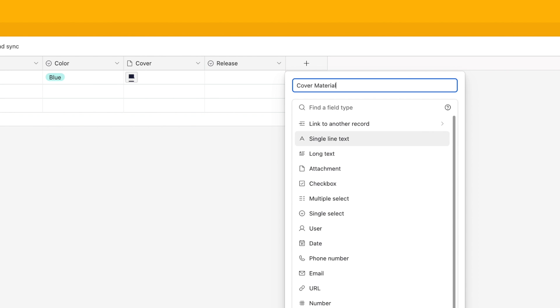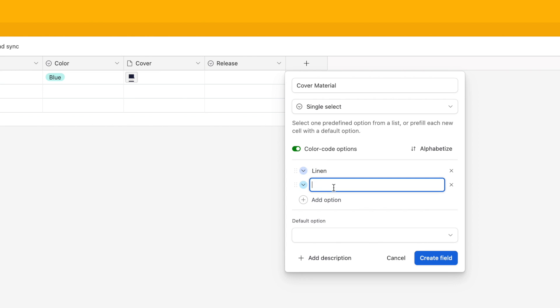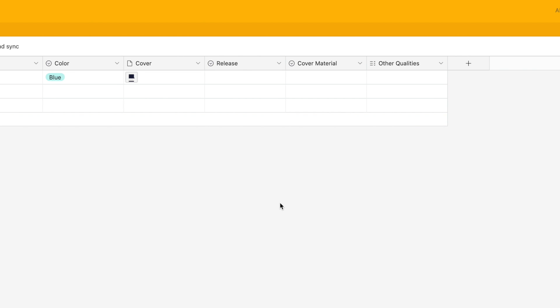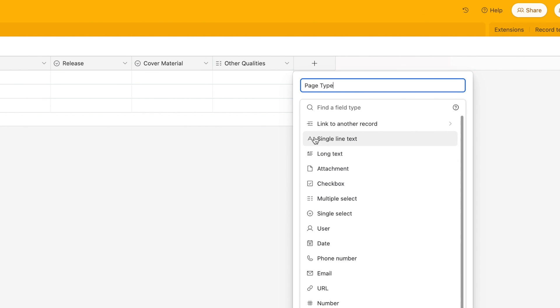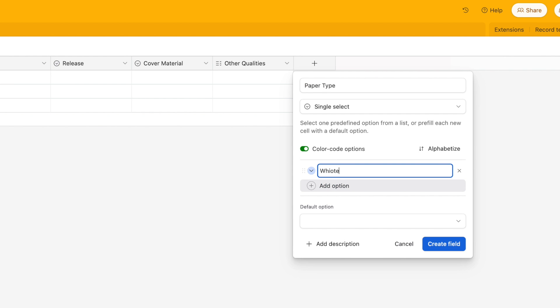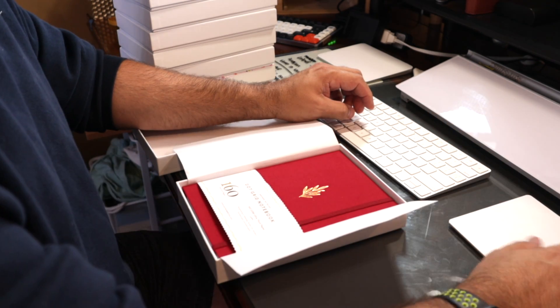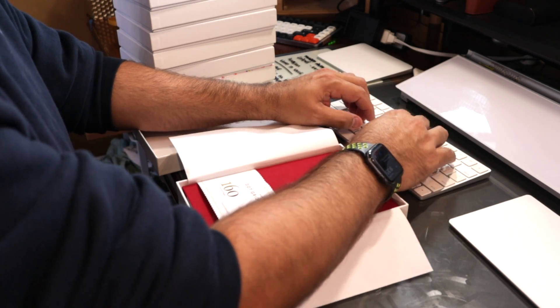As I got into this and started to add more things, I realized I wanted some other information as well — things like what the cover material was made out of, if there were any other qualities of this notebook that made it special in case I wanted to search for that in the future. One thing I didn't think about was the paper type: was this dot grid, blackout paper, rainbow, craft? Those are important things for me to know. Once I had this all set up, it was just time to start entering them into my Airtable database.